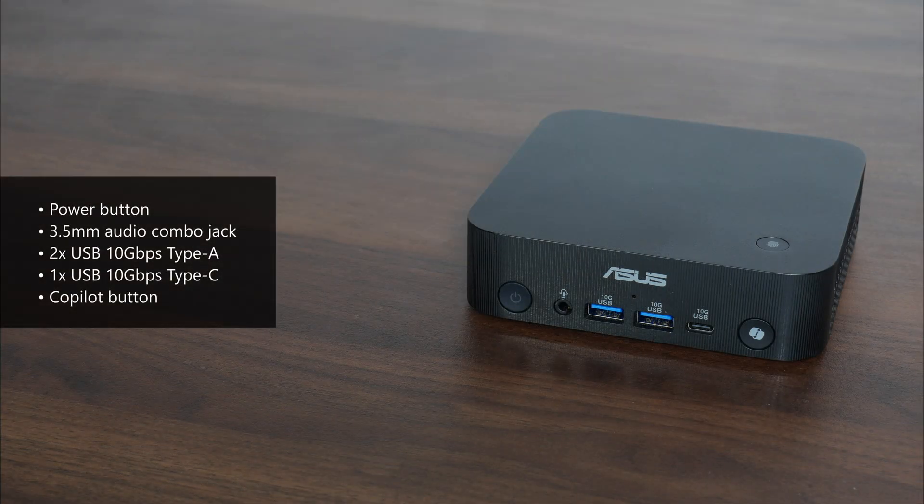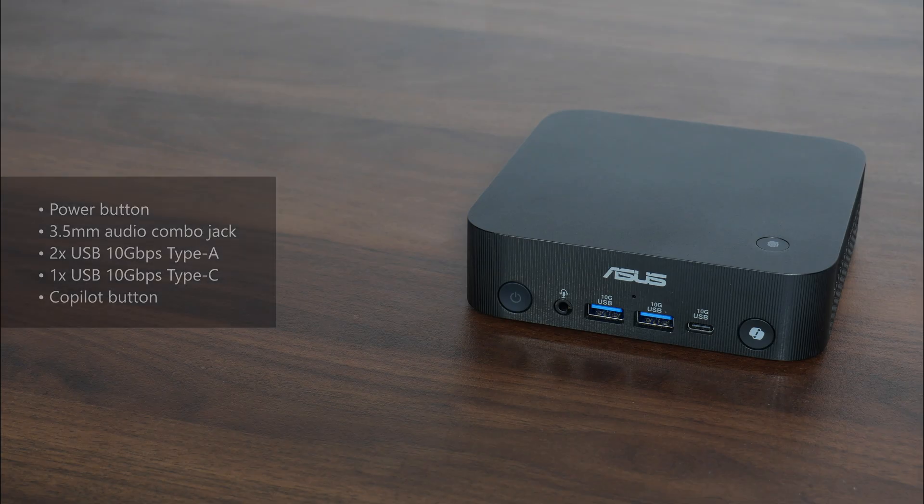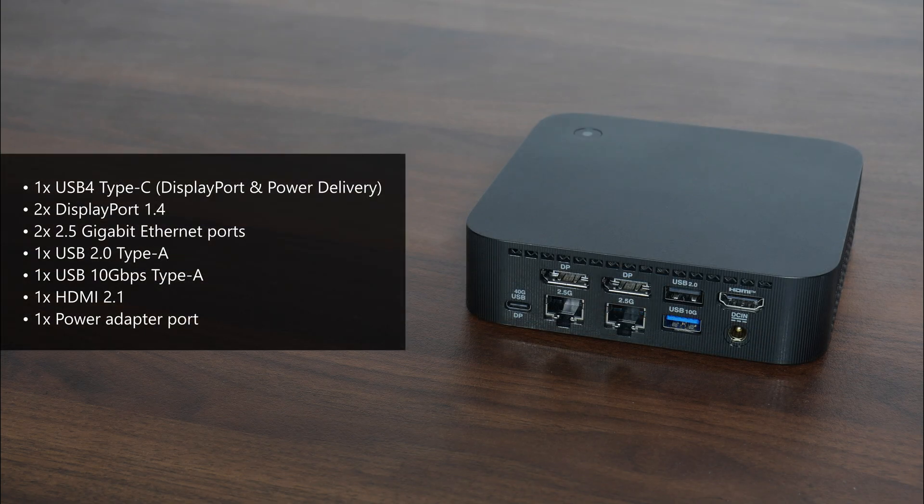In terms of front I/O, we get a power button, a 3.5mm audio combo jack, two USB 10Gbps Type-A ports, a USB 10Gbps Type-C port, and a co-pilot button. As for the rear I/O, the Expert Center PN54 comes with a USB 4 Type-C port that supports DisplayPort video output and power delivery, two DisplayPort 1.4 ports, and dual 2.5Gbps Ethernet ports.